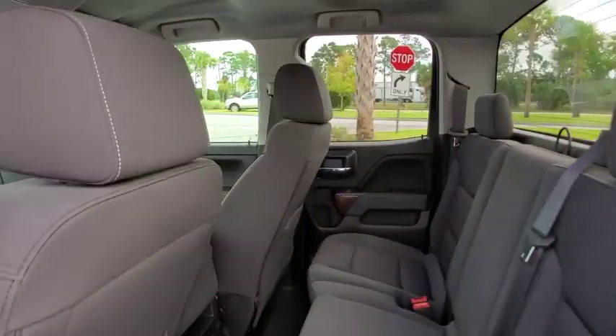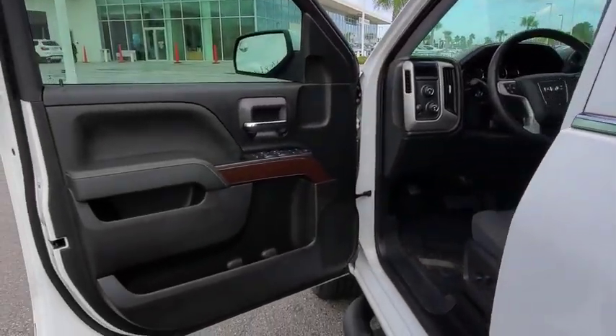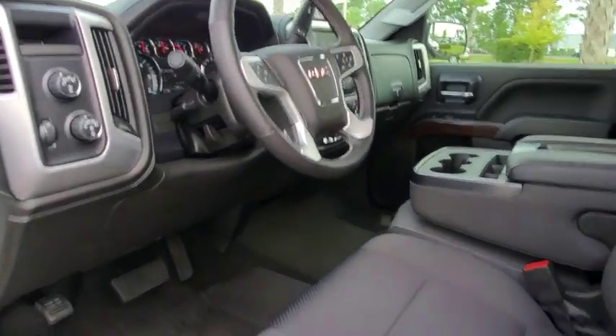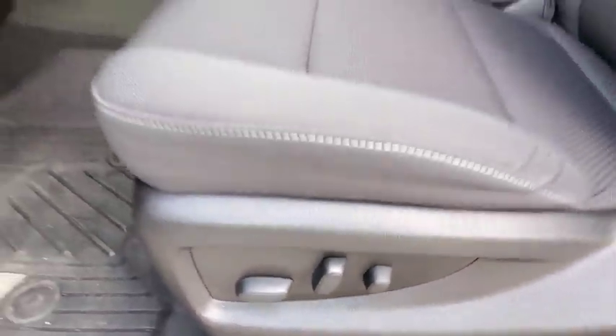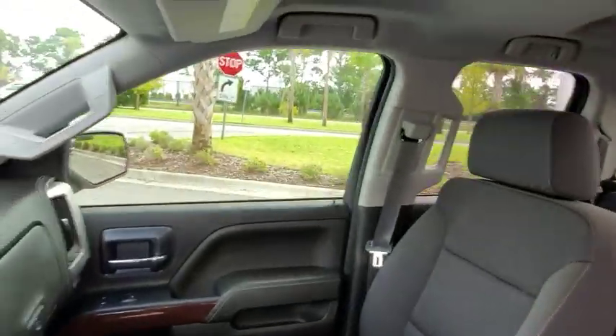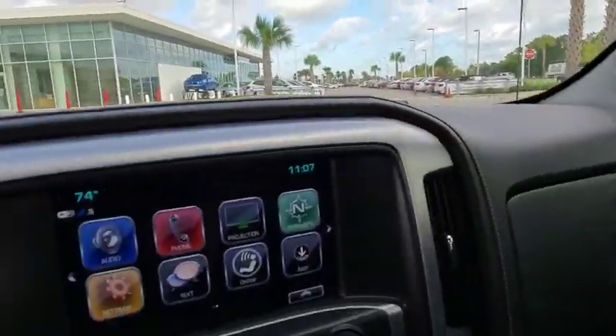Here are some of this vehicle's great options: backup camera, steering wheel audio controls, remote engine start, anti-lock braking system, stability control, traction control, keyless entry, Bluetooth, leather wrapped steering wheel, power steering, adjustable steering wheel.